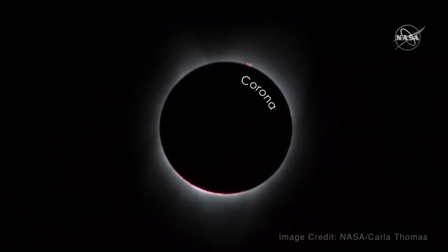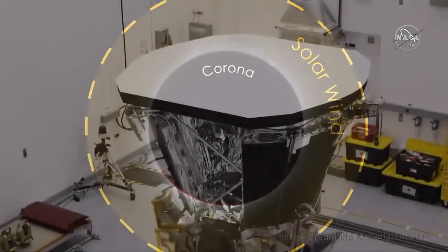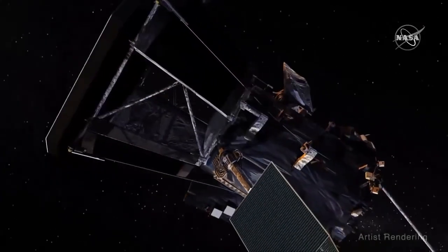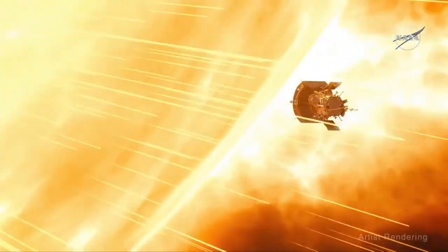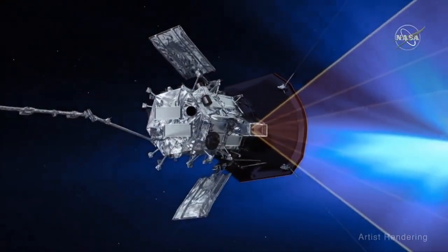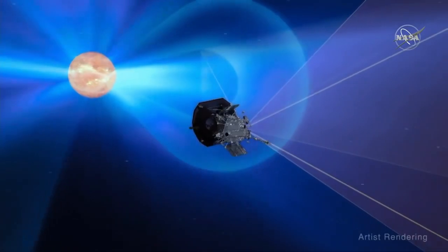The corona is the Sun's inner atmosphere — the brightness that can be seen surrounding an eclipsed Sun — and home to the continually expanding solar wind. The Parker Solar Probe, a NASA mission launched in 2018, is orbiting the Sun and will get as close as 3.83 million miles of the Sun's surface. Parker is gathering new data about solar particles and magnetic fields that comprise the solar wind, with goals to examine the energy that heats the corona, speeds up the solar wind, and determine the structure of the wind's magnetic fields.